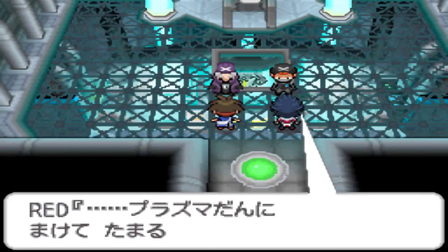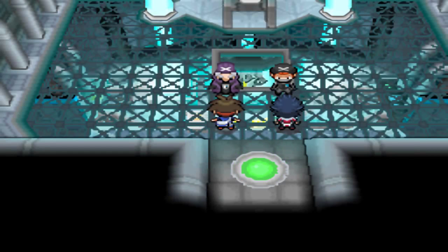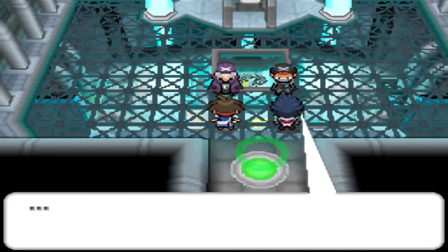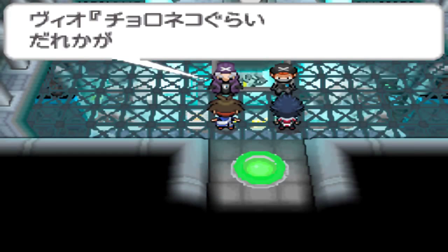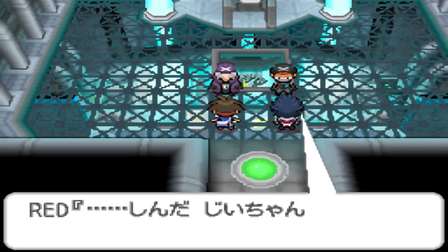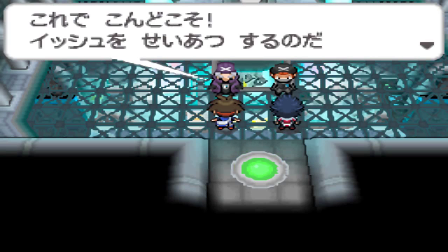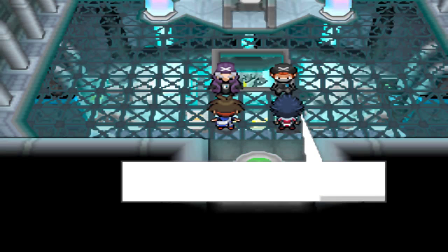So we beat the Plasma dudes! Japanese dialogue, very intense stuff. Oh snap - it's a shame you guys can't see the cutscene on the lower screen, it's showing the cutscene of the boat.